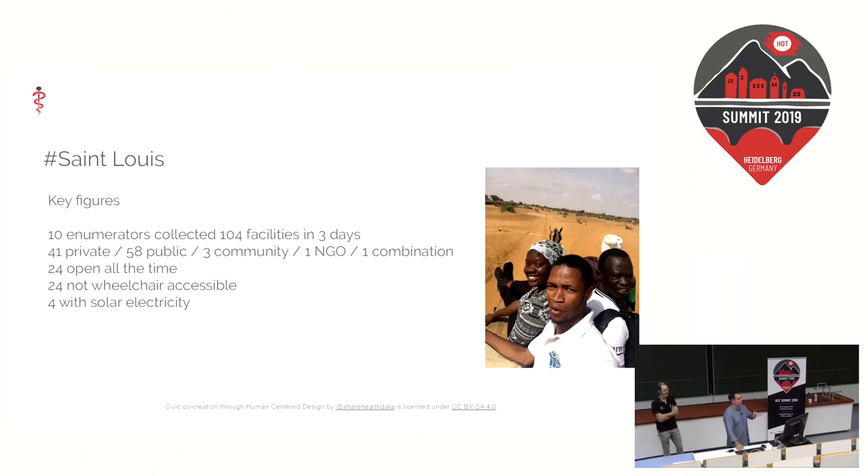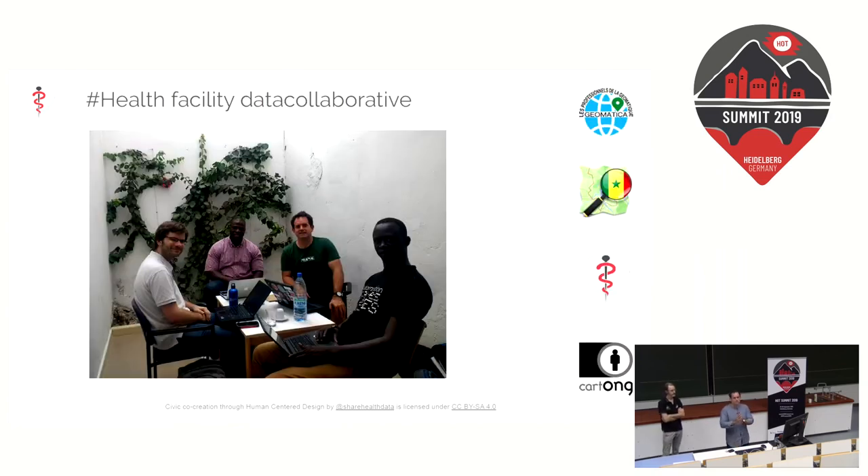This group did an amazing job. We've got some really great information that wasn't there in the past and now it's geolocated. This is the data collaborative with Geomatica and OpenStreetMap Senegal as the local partners. Geomatica is a digital agency specializing in GIS solutions, and Carto NG is a humanitarian organization based in Chambéry that manages data and mobile data collection work. Geomatica and Carto NG worked with OpenStreetMap Senegal, and the data is being fed into the HealthSites framework, visualized, and shared.